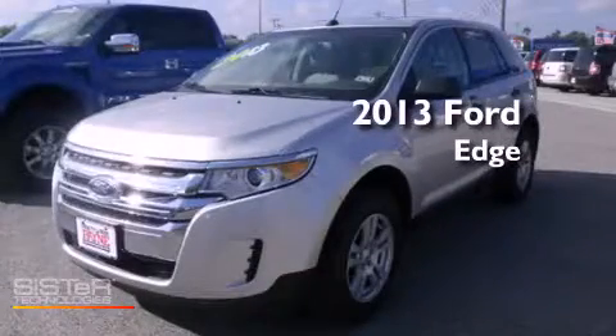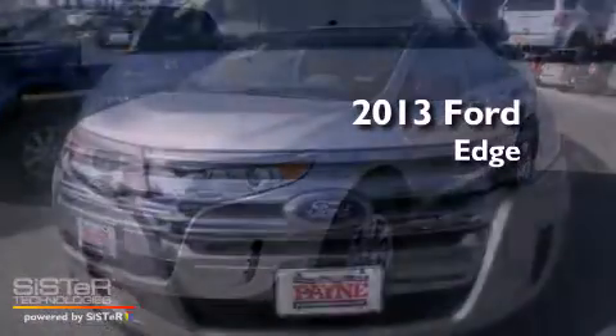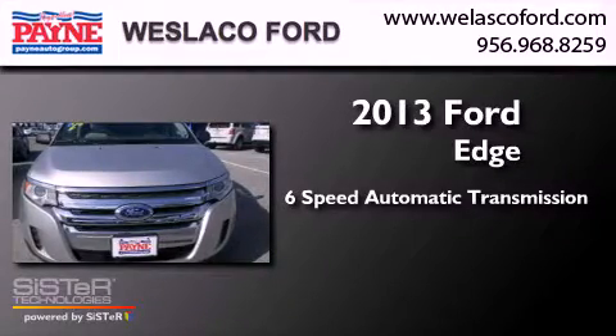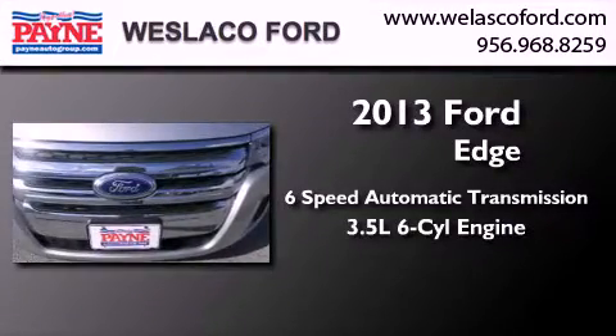This is a 2013 Ford Edge. This crossover has a six-speed automatic transmission and a 3.5 liter V6.